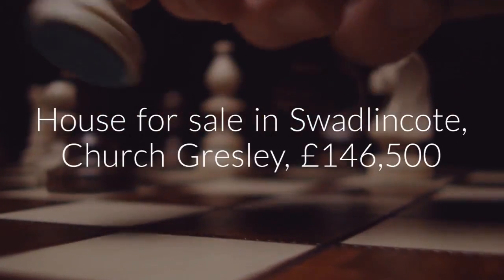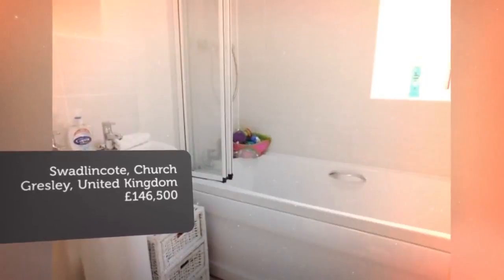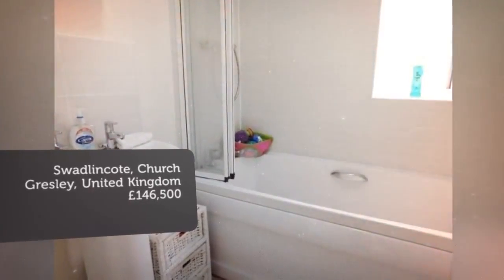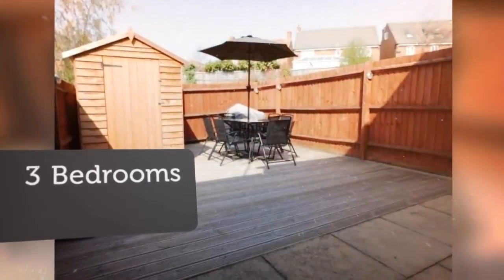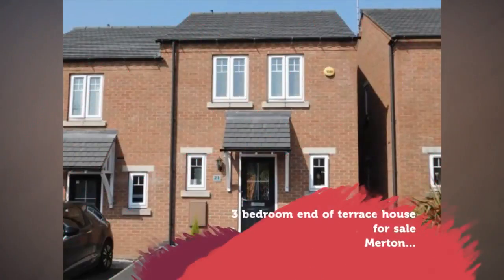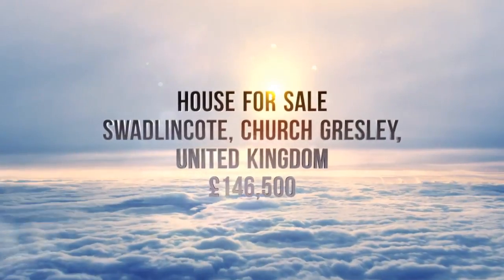Key features: end terrace, three bedrooms, bathroom and guest cloakroom, enclosed rear garden. Viewing highly recommended. EPC rating: B. Tenure: freehold.